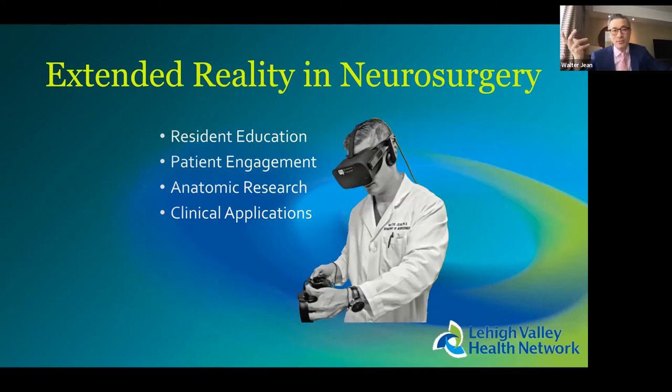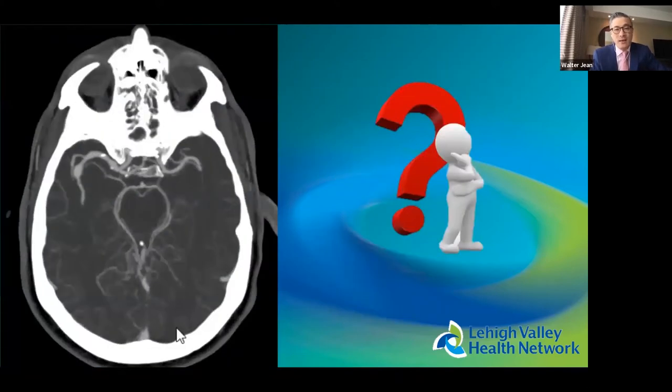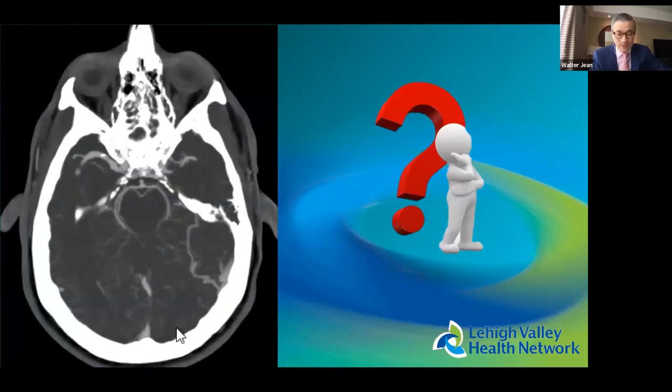Mixed reality and extended reality is the term that binds VR and AR. In neurosurgery, we use it for education, patient engagement, anatomical research, and clinical applications. Today we'll touch on most of these but mainly focus on clinical applications.